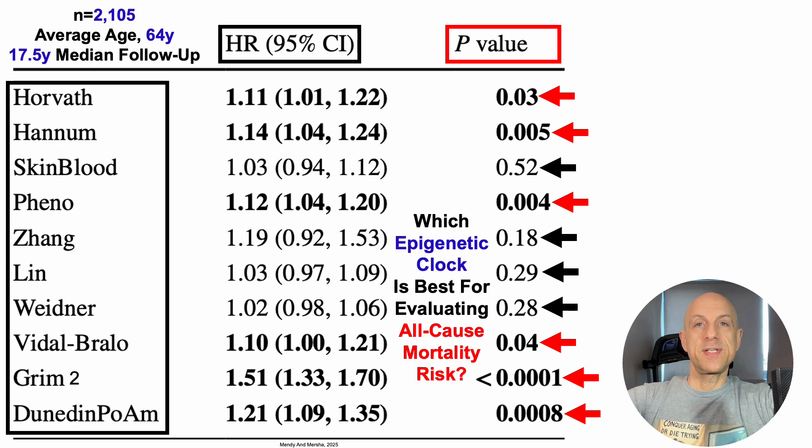Even though six of the 10 clocks are associated with risk of death for all causes, we haven't yet addressed which epigenetic clock is best. In terms of absolute risk, we go to the HR. Grimmage version 2 is significantly associated with a 51% increased risk of death for all causes. Comparatively, Horvath shows an 11% increased risk, 14% for Hannum, 12% for PhenoAge, 10% for Vidal-Bralo, and 21% for Dunedin PACE of Aging Methylation.